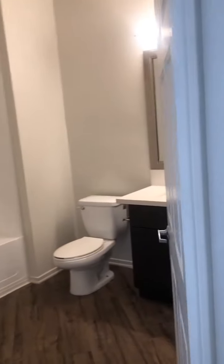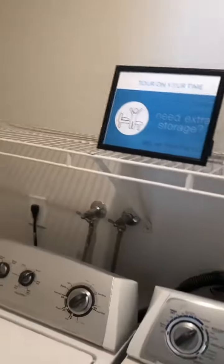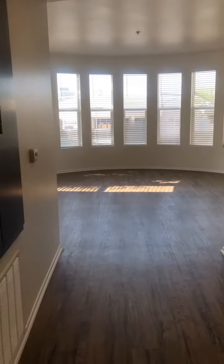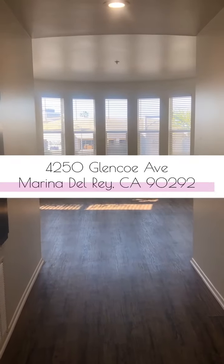I'll show you the bathroom and the full-size washer and dryer. Tiara del Rey is located at 4250 Glencoe Avenue in Marina del Rey.